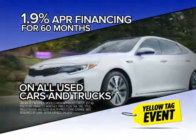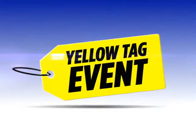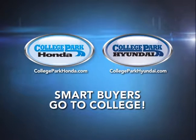Shop our entire pre-owned inventory online or in-store, all with 1.9% financing. Don't miss the Yellow Tag event! Visit collegeparkhonda.com or collegeparkhyundai.com.